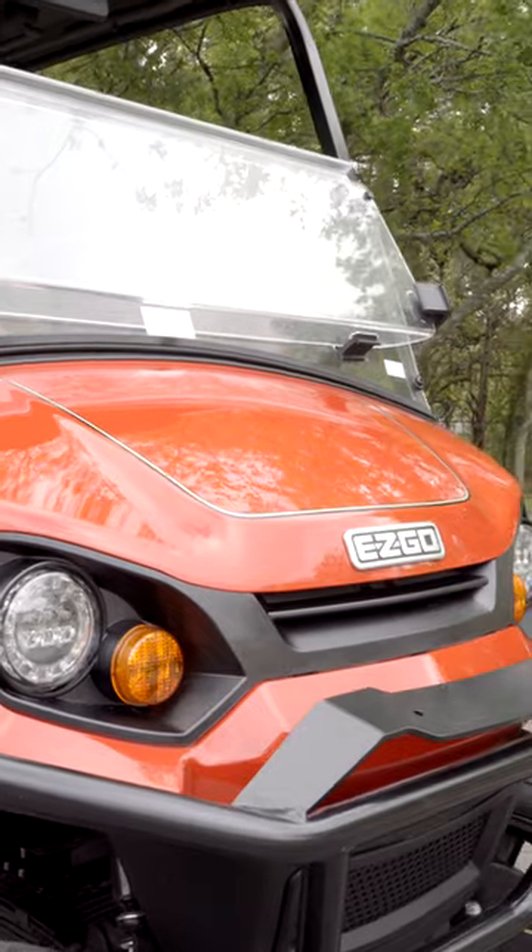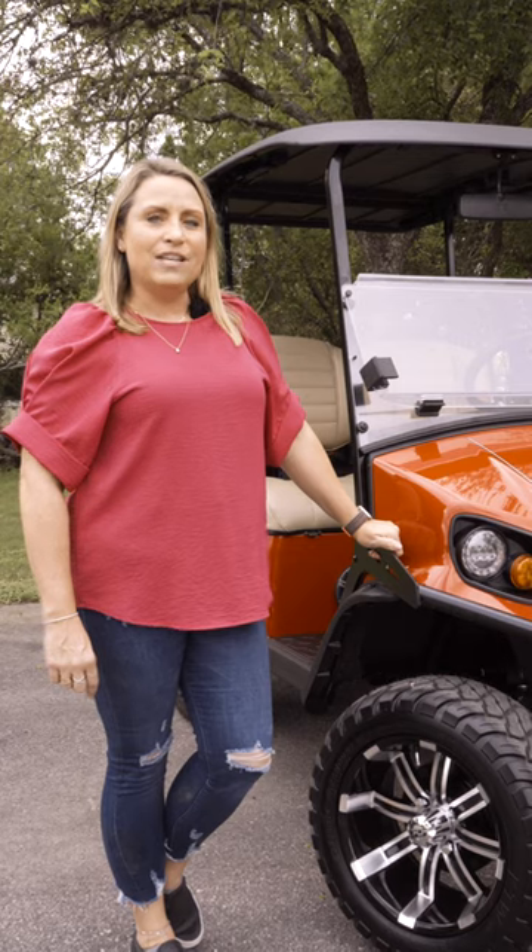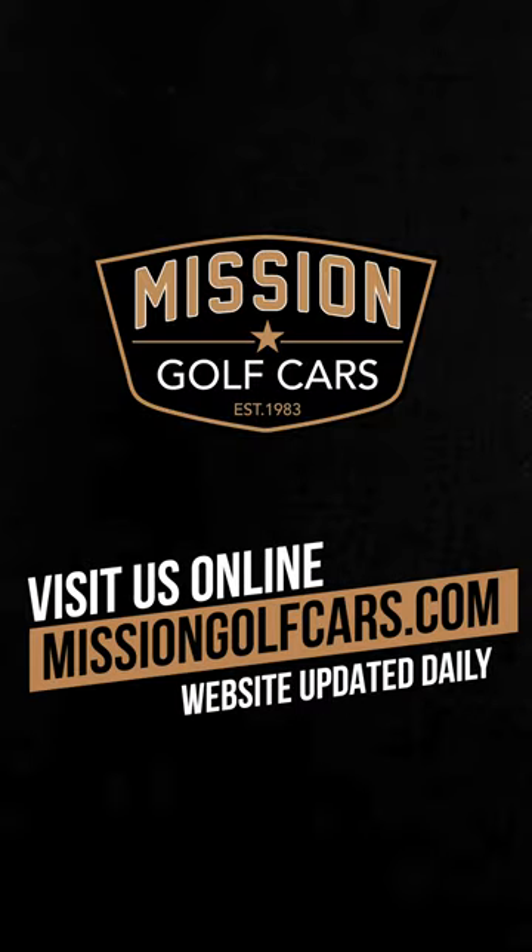We've even added some custom black and tan pin striping. If you want to learn more about this S4 or anything else in our showroom, you can visit us in San Antonio or online at missiongolfcars.com.